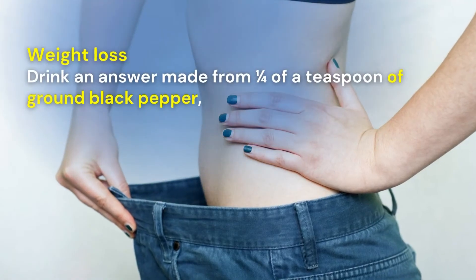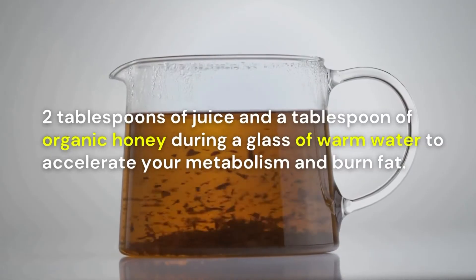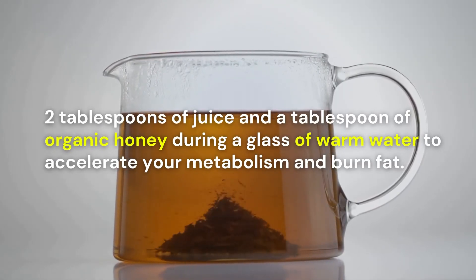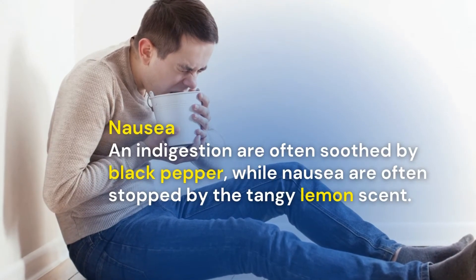Weight loss: drink a solution made from one quarter teaspoon of ground black pepper, two tablespoons of lemon juice and a tablespoon of organic honey in a glass of warm water to accelerate your metabolism and burn fat.